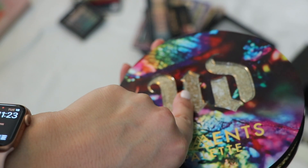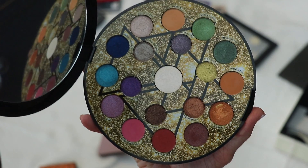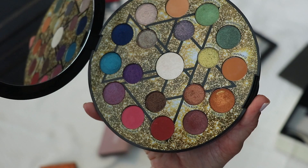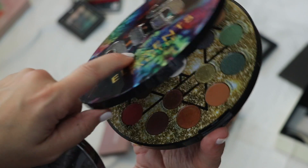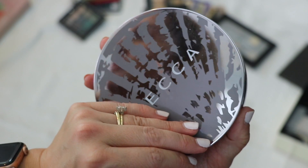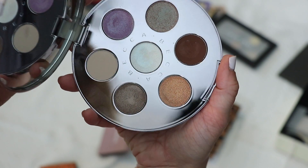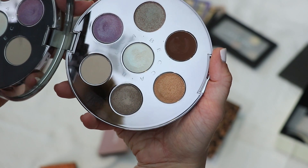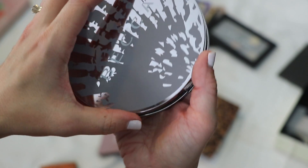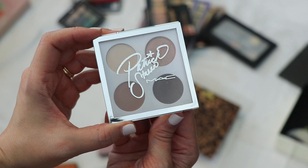I found another Urban Decay palette tucked away — the Earthly Elements palette. It was a cool concept but I haven't used it in a long time. It's a lot of colorful shimmers, which can be good for certain looks, but I'm decluttering this and giving it to someone who will use it. The Becca Ocean Jewels eyeshadow palette had some pretty toppers to layer on other eyeshadows. I liked the concept but there's a lot of wasted space and I don't do well with circular palettes — giving this away.